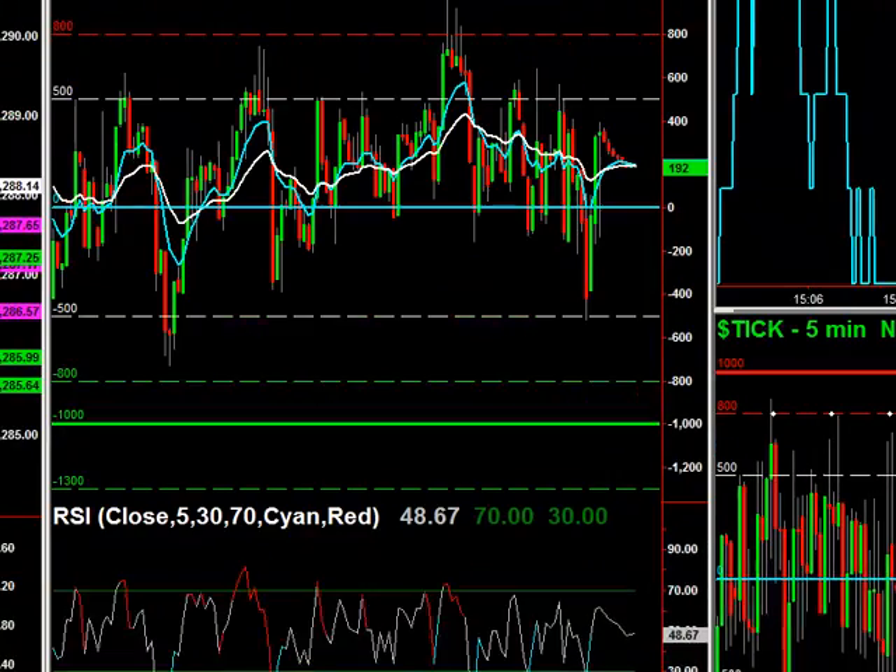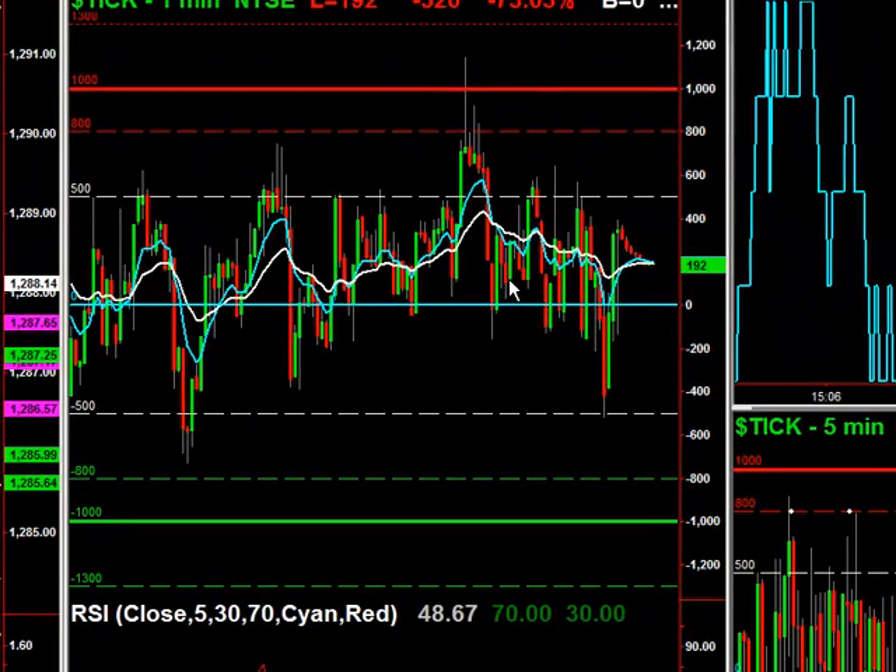Today's close was essentially choppy. The main opportunity here was when we spiked up over to plus a thousand. When you get into the last hour, you don't fade those — you wait for the pullback. We came back to zero, which coincided with the pullback here. Picked up some longs and had a nice little pop there into the close.